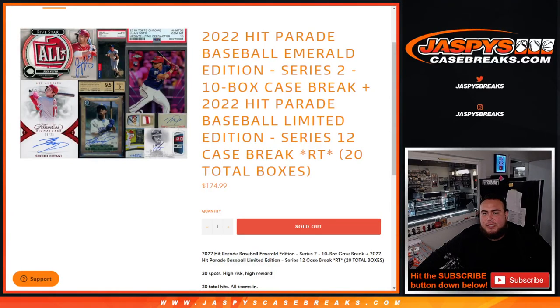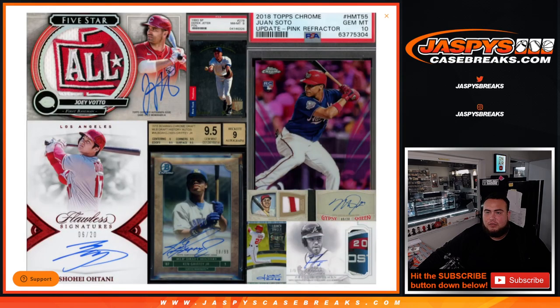What's up everybody, Jason here for JazBees CaseBreaks.com. 2022 Hip Parade Baseball — this is a dual case break. It features Emerald Edition, which is Series Two, plus a 10-box case of that, and a Baseball Edition Limited Edition Series 12 10-box case, for a total of 20 boxes.